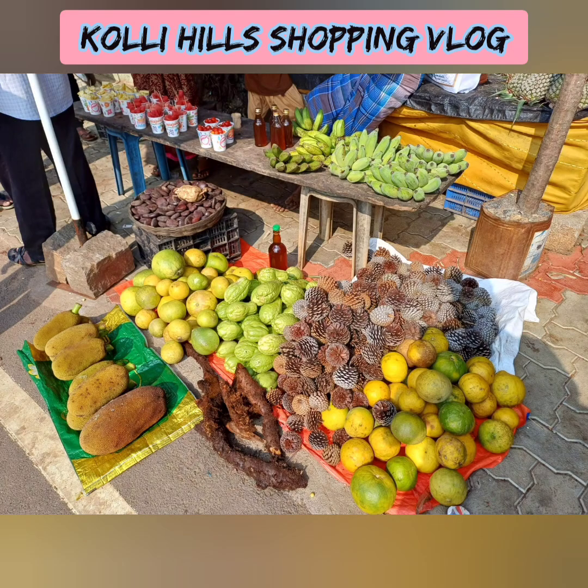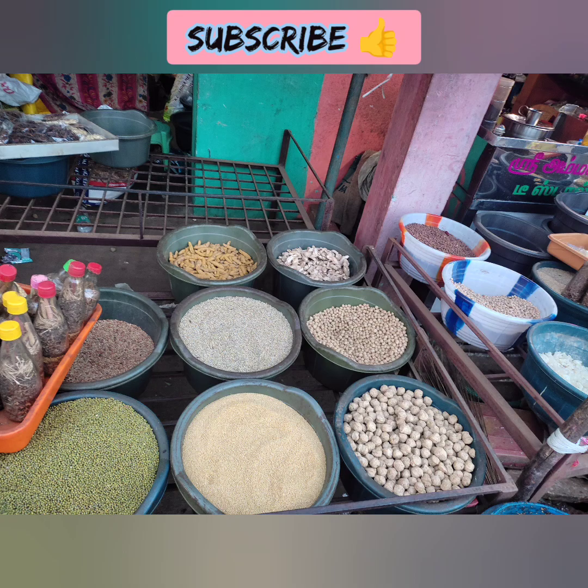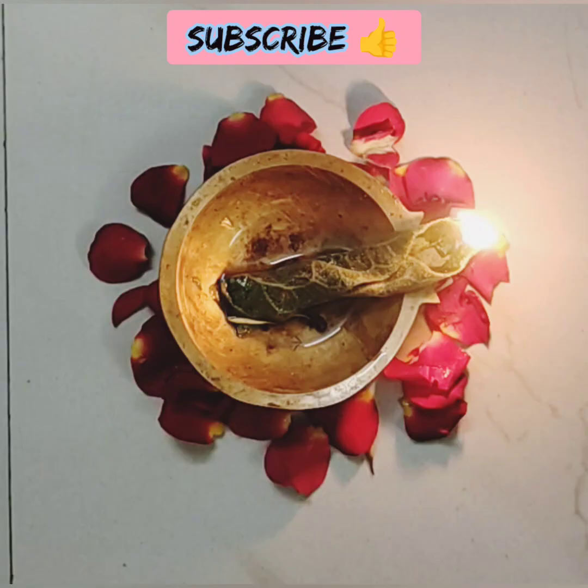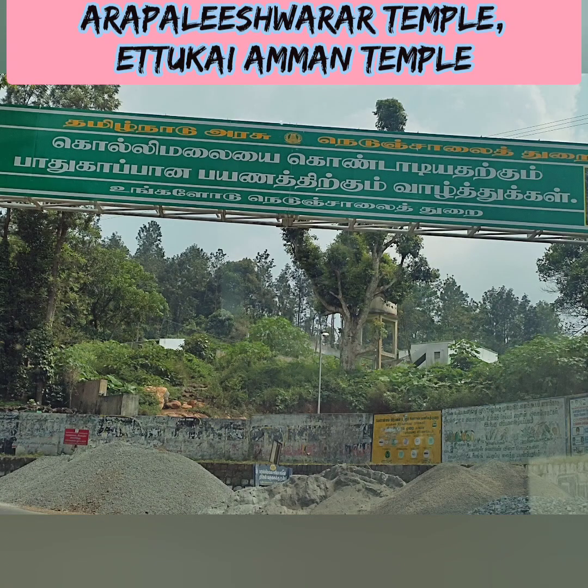Welcome back to Nature Indra. This is our last shopping vlog in the Kollimala series. You can see the links to Part 1 and Part 2 in the description box below.